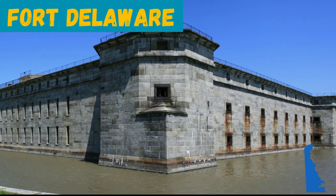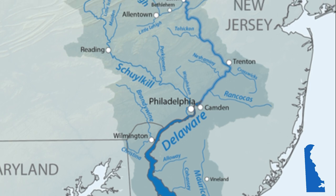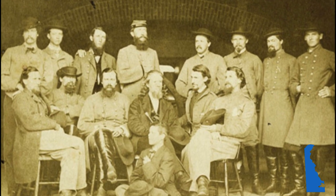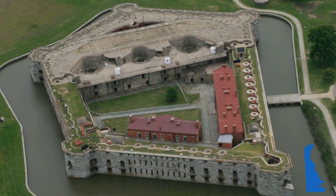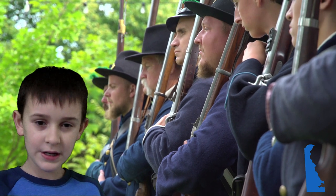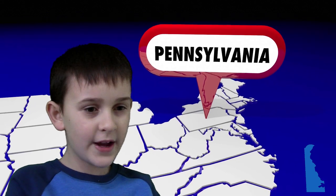Fort Delaware was built as a defensive fortification for Philadelphia and the rest of the Delaware River area. Built before the Civil War, it also acted as a prisoner of war camp to house Confederate soldiers. During the Civil War, it held almost 33,000 men. Located on Pea Patch Island, today it is part of Fort Delaware State Park. We will learn more about the Civil War in our next video, Pennsylvania.